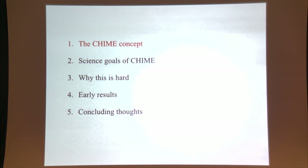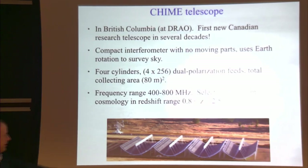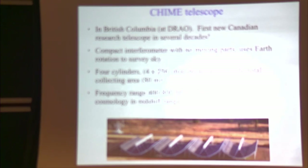CHIME is located in British Columbia at the Dominion Radio Astrophysical Observatory, the big Canadian radio astronomy facility. It's the first new large Canadian research telescope in several decades, and it's a compact interferometer with no moving parts — these four cylinders just sit on the ground.